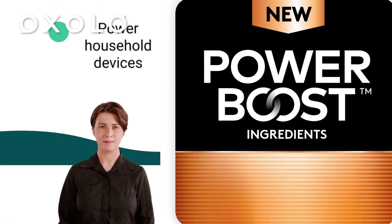Depend on Duracell Copper Top batteries to power your household devices like remotes, cameras, flashlights, toys, and more.